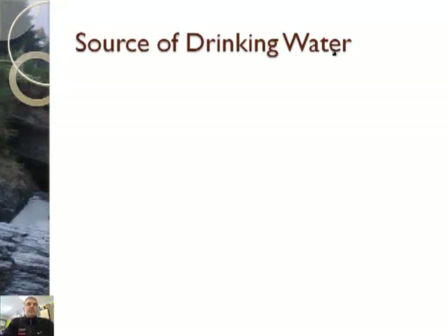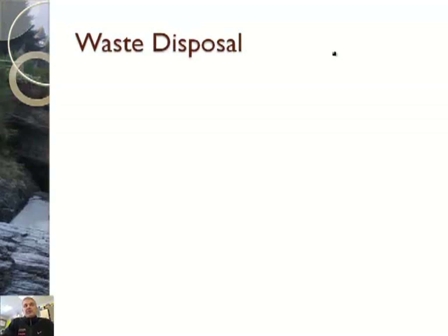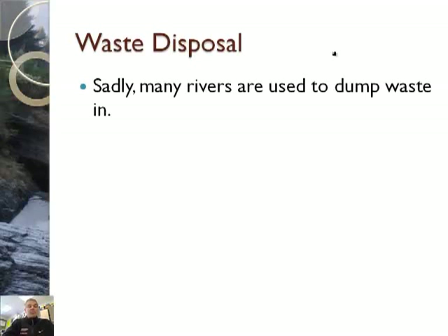All right, so we use the water for drinking. Interesting thing, right? Where does our drinking water come from? We also use water, unfortunately, for waste disposal. I've heard of a disturbing video about a river in Texas that we're going to watch here. Sadly, many rivers are used to dump waste in, so we'll see how that is not a good choice, typically.